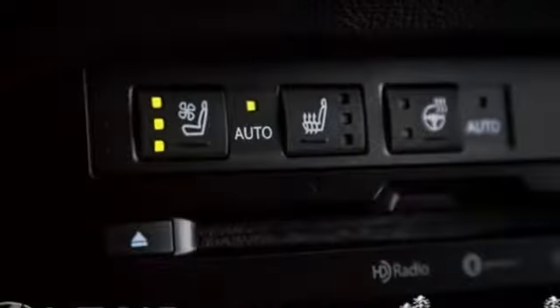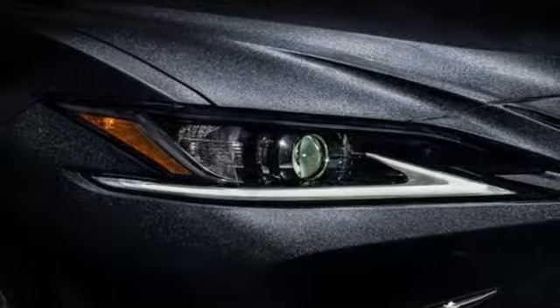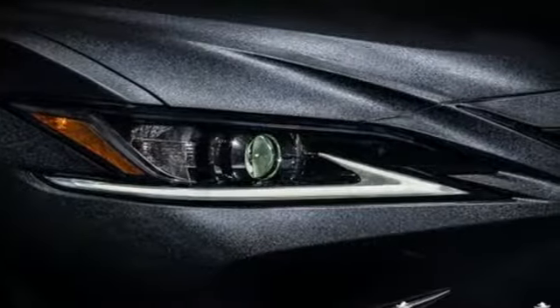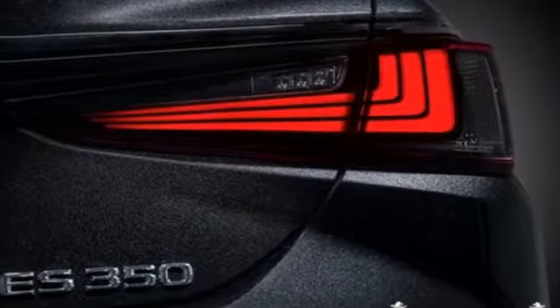It's equipped for all your driving needs and wants. Bluetooth streaming audio, dual zone climate control, auto dimming mirrors, express open and close sliding and tilting sunroof, and a V6 engine.